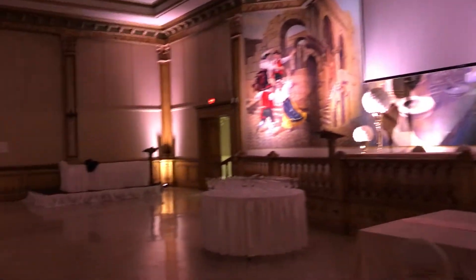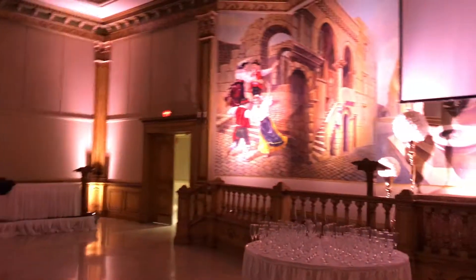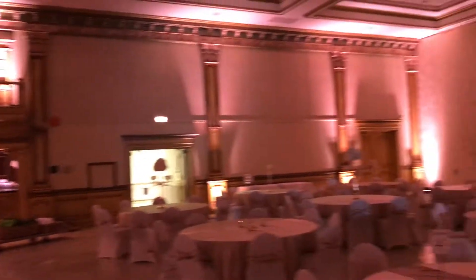If you're looking for lighting for this hall or any other hall, feel free to contact us at lightsoundaction.ca or on Facebook at Light Sound Action Entertainment Services.